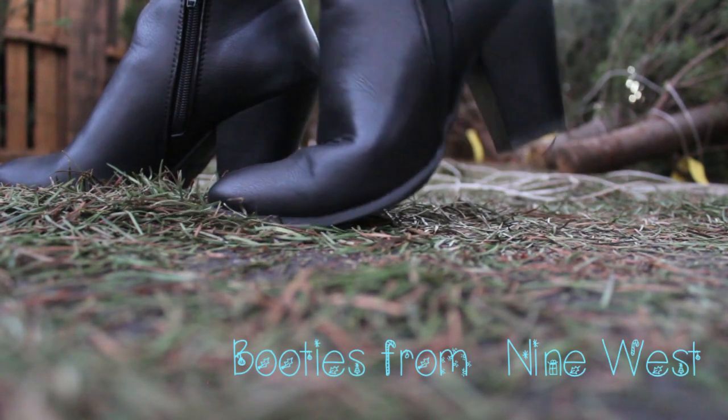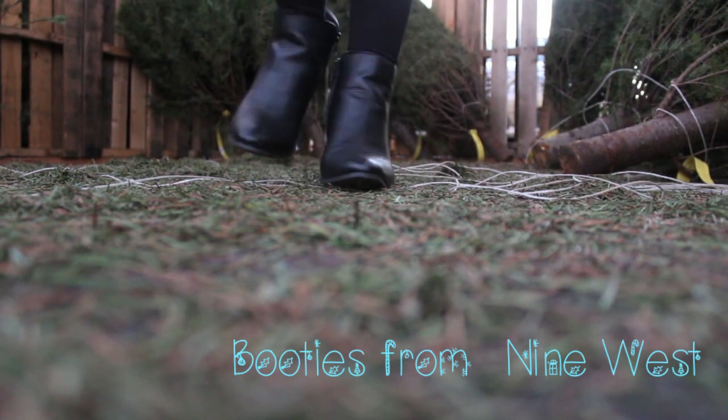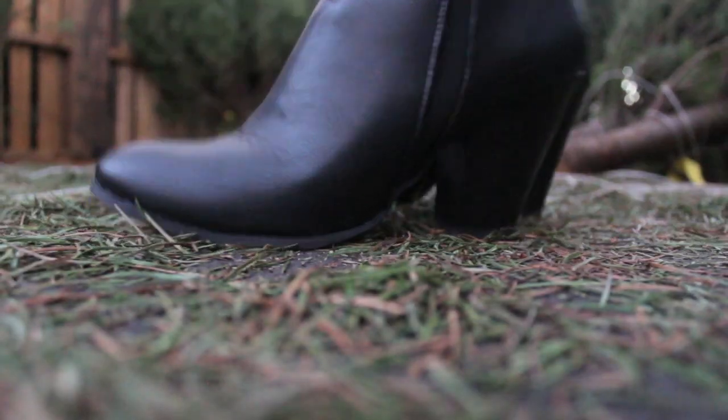I decided to wear these little black booties from Nine West, and I love how comfortable they are to walk in. Plus, they give my outfit a huge pop because of the leather in them.